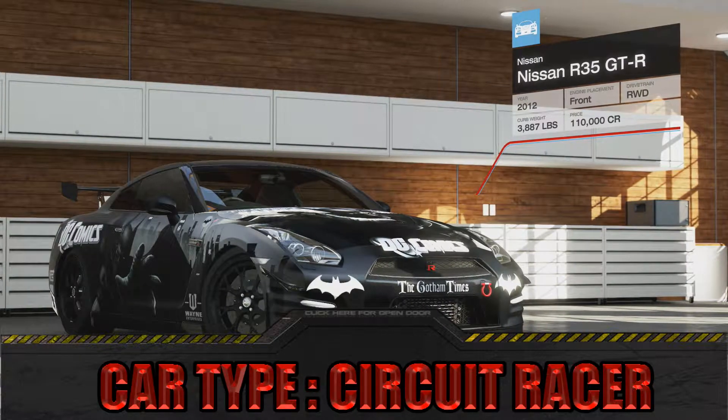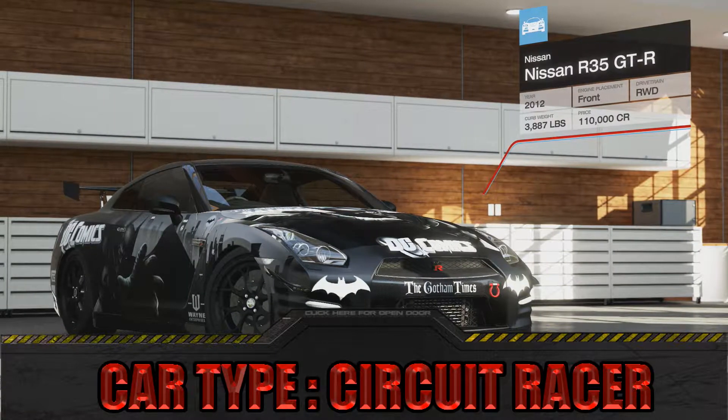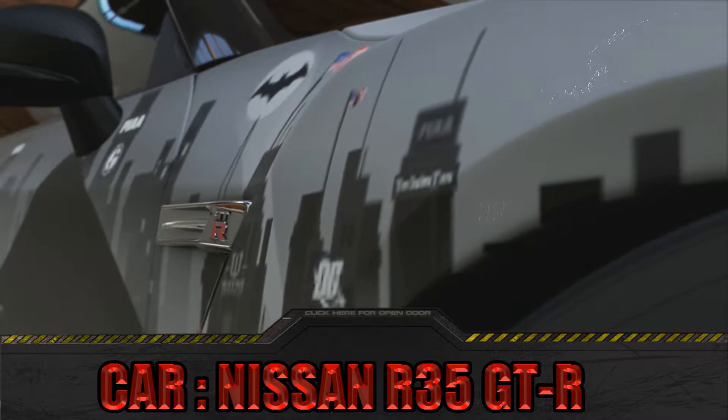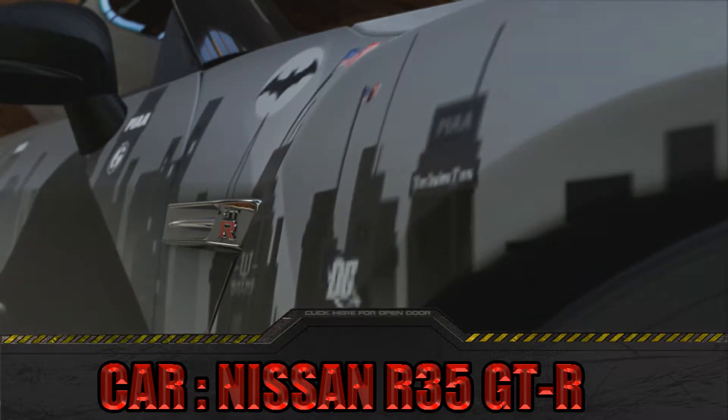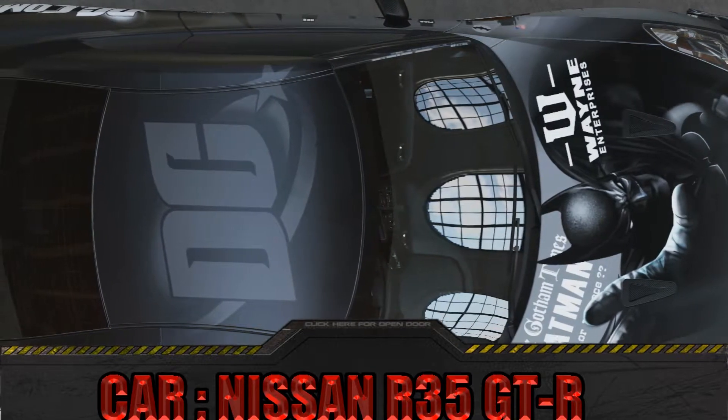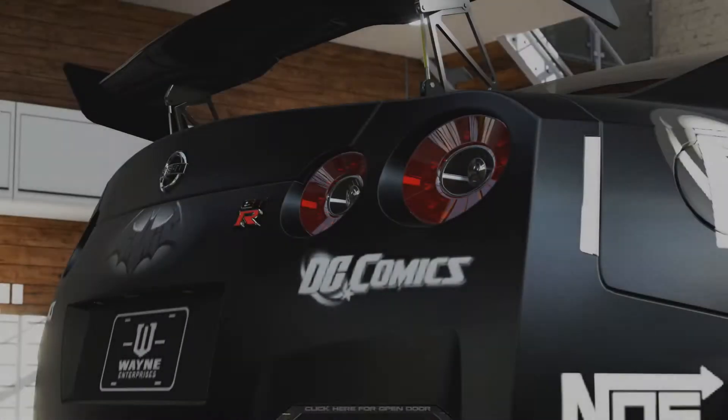The original Skyline was a mid-size family model — the first Japanese car made in Europe. The Skyline made its racing debut in the 1960s, winning several Japanese Grand Prix races. The car's long wheelbase and low-grip tires made the Skyline one of the first popular drifting cars.